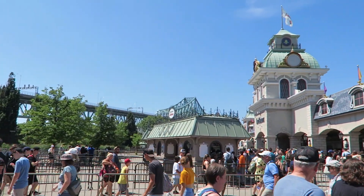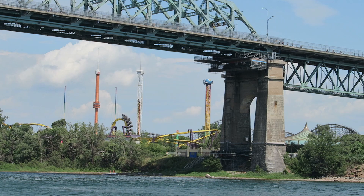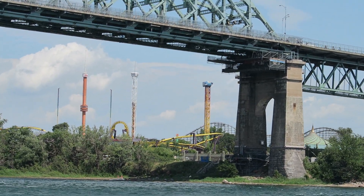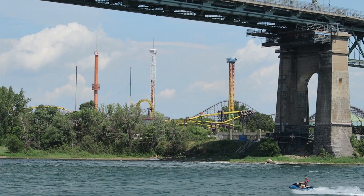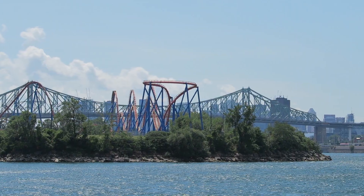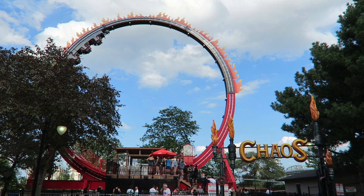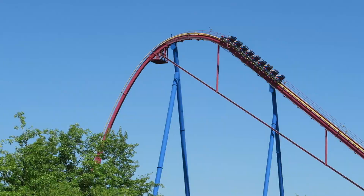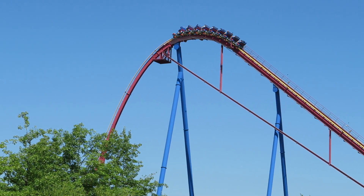La Ronde is one of the rare parks in the Six Flags chain that isn't branded as one. Located in Montreal at the base of the Jacques Cartier Bridge, this theme park often gets a lot of flack in the coaster community, but I think this park actually has a solid ride lineup. Not only do you have 8 different roller coasters including a B&M Hyper, but you also have a unique collection of flat rides and some nice observation rides. In this video, I will rank this Canadian park's top 15 rides and attractions.